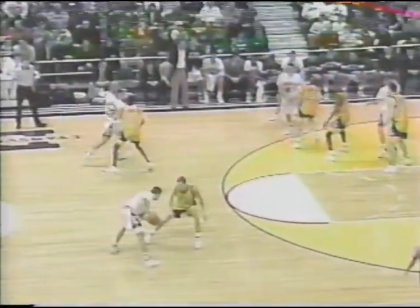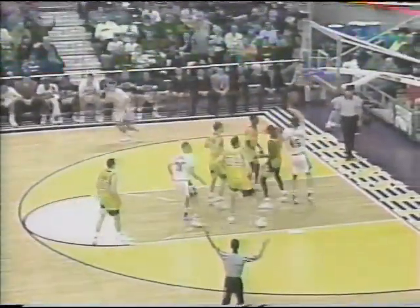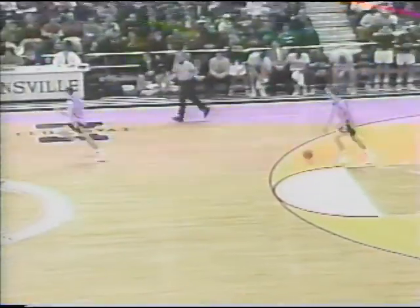Evansville is on the offensive again and this crowd really has not been a big factor in the game tonight. Sellout here at Roberts Stadium — 12,411. Evansville going to try and kill some clock with every possession now under the 10-minute mark. Jackson in the lane kicks it back out to Andy Elkins and he'll hit the three. You've got to like Andy Elkins — Andy Elkins with 17. 12 in the first half, 5 in the second. The guy that wasn't even supposed to start is probably our player of the game so far. LaSalle trails by 19 points in their first MCC game ever.